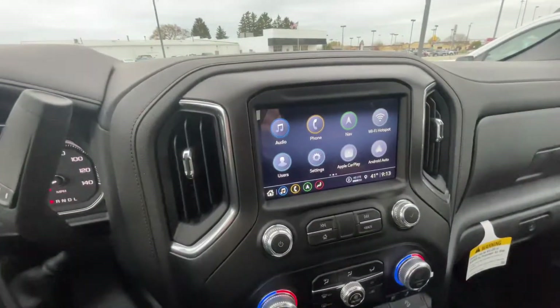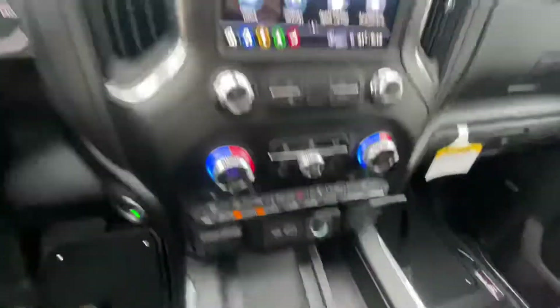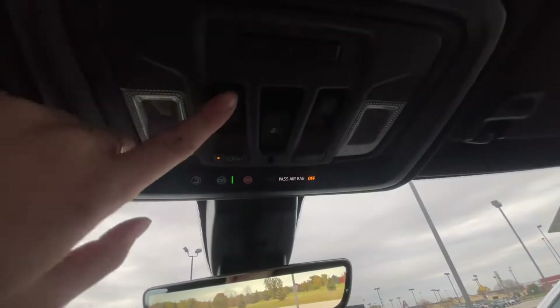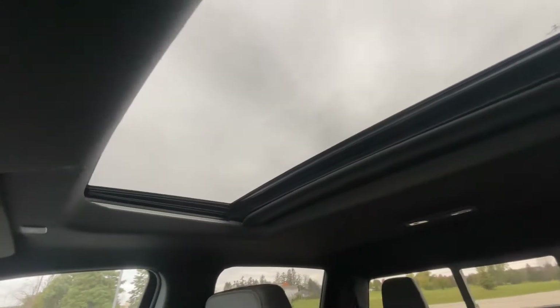This vehicle also includes the AT4 premium package which has the Bose sound system, wireless charging down here where you can just put your phone down and it will charge it, a rear sliding rear window — you just use that button — and it also has a sunroof, with the controls for that located here by the rear sliding window.